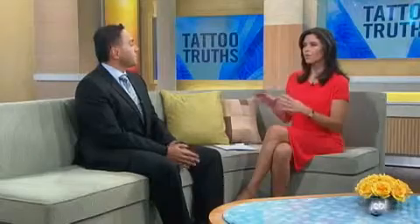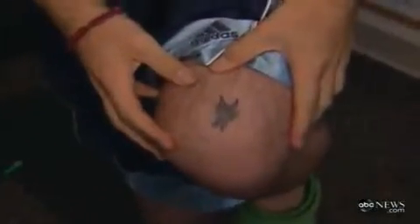Does it matter where the tattoo is on your body in terms of having it removed? You can remove tattoos on any body part, but areas that have poor healing may take longer. For example, ankles — a very common area, especially for women — may take longer to treat. You have to use gentler energy settings, and it may take longer to remove a tattoo on the ankles.